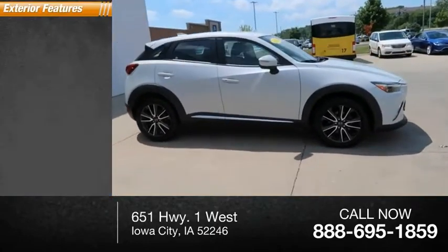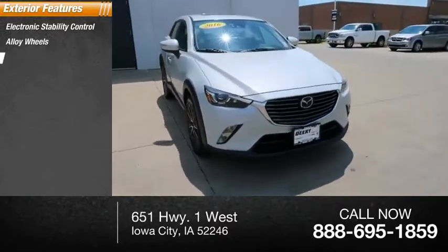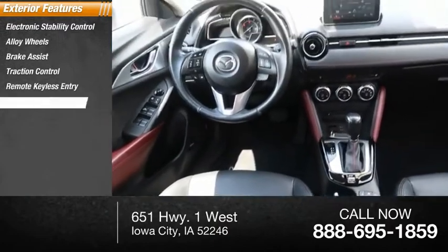Here are some of this vehicle's great options: electronic stability control, alloy wheels, brake assist, traction control, remote keyless entry, fog lights.